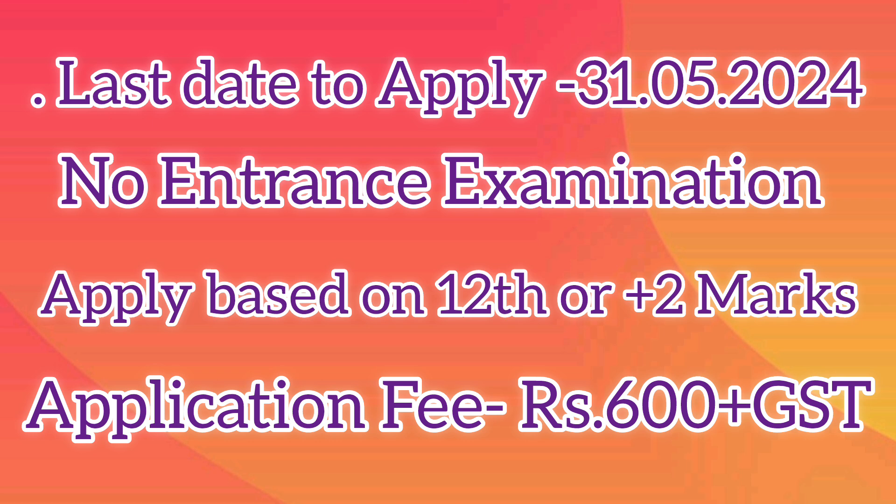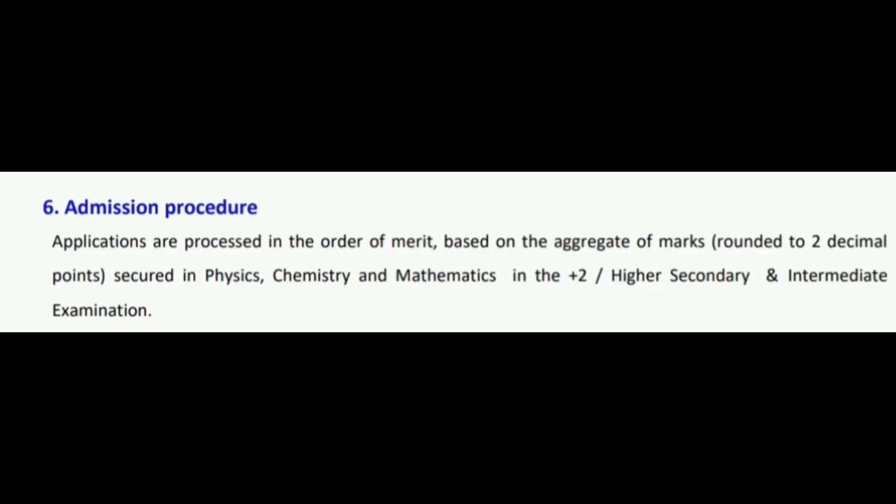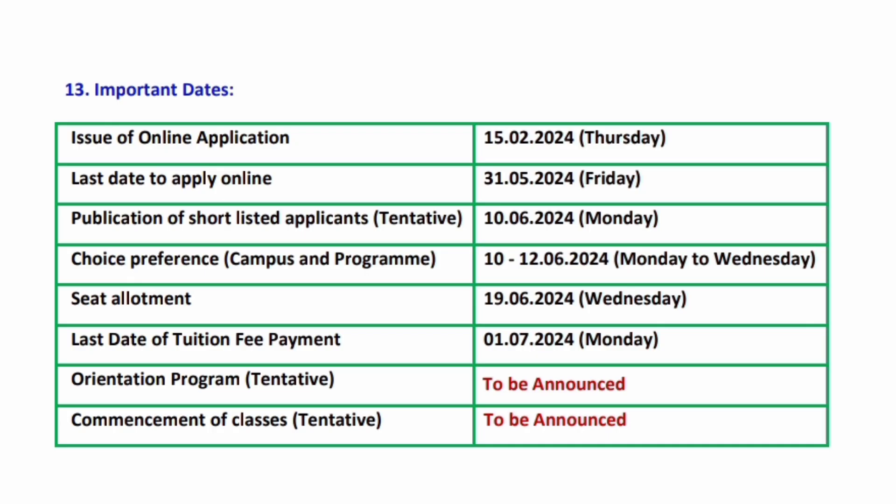There is no entrance examination for the MTech integrated program. You can apply directly by using your Plus 2 mark sheet. The application fee is rupees 600 including GST. Documents to be uploaded are: class 10th mark sheet as proof of date of birth, class 12th mark sheet of the qualifying examination, and your Aadhaar card. Applications are processed in the order of merit based on the aggregate secured in their Plus 2 or higher secondary and intermediate examination.